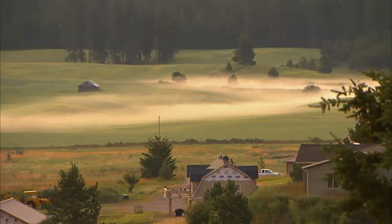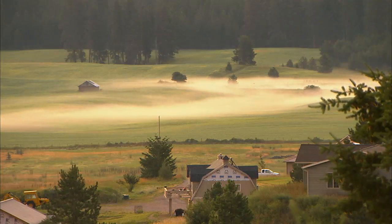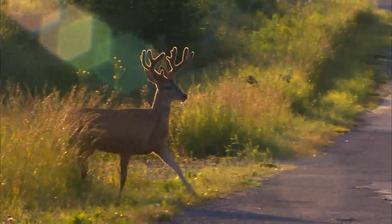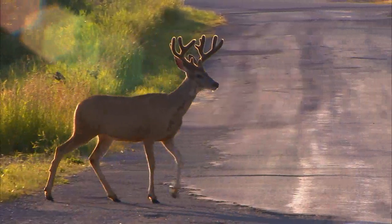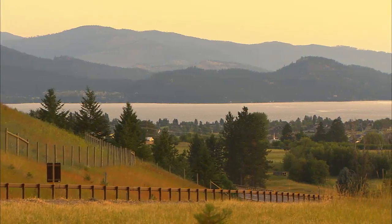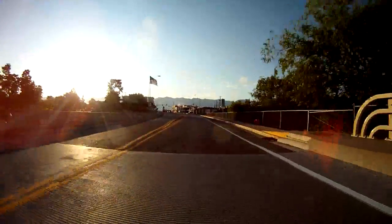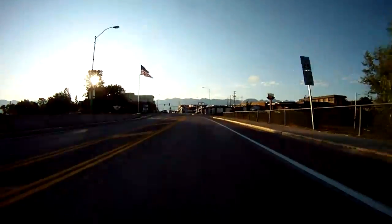When the sun rises over Polson, Montana, it's like Mother Nature has cast her magic across the land. The wildlife venture out, the mountains show their glory, and the town wakes up into a colorful display of small-town USA.